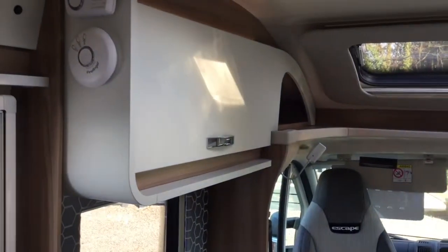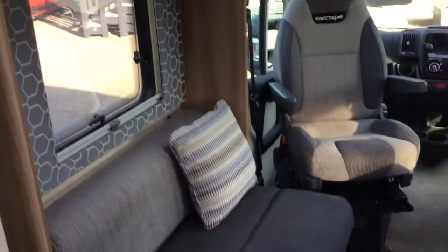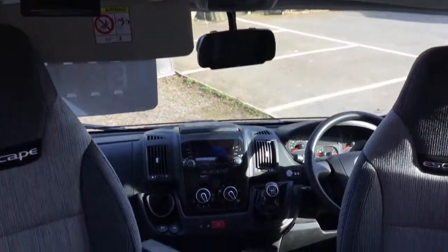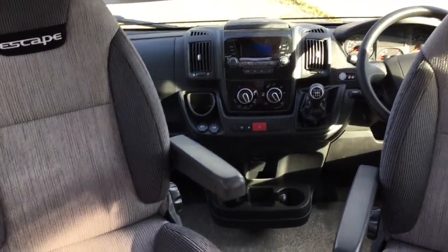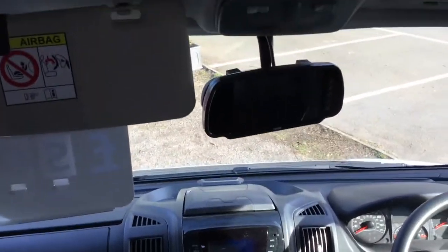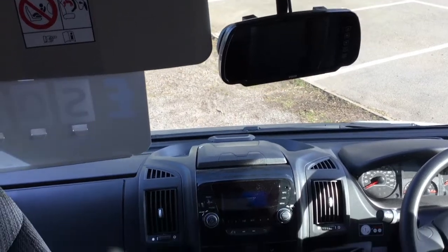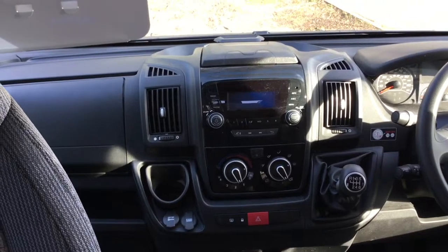Lovely looking van with very modern white decor and lovely upholstery — this isn't something that will date. It has the benefit of a reversing camera; it's a dual camera so it looks backwards all the time, and then when in reverse it will look down so you can see what's immediately behind you.